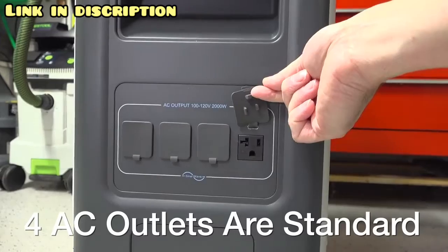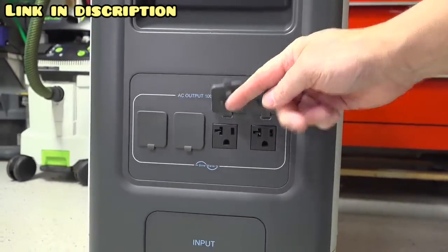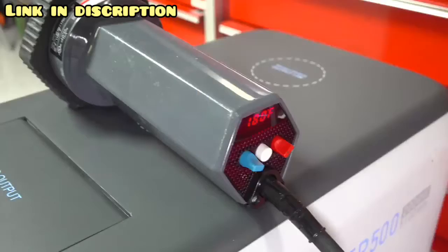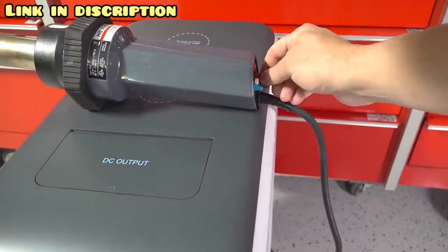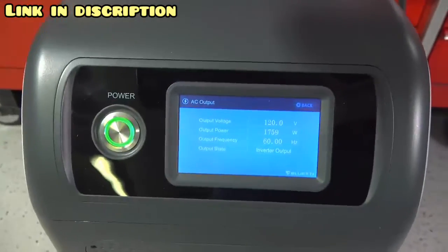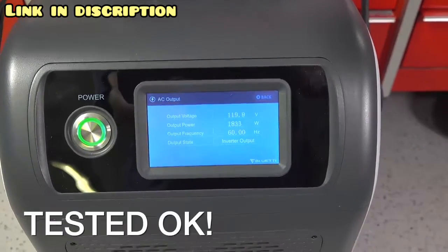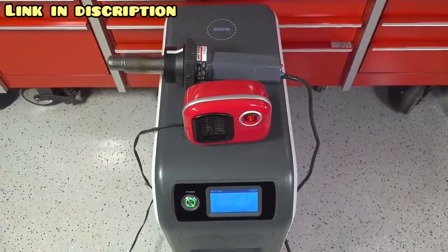The EP500 is rated for up to 2,000 watts continuously, meaning you should be able to run 2,000 watts at any point without causing any faults. To test that out, I connected an industrial heat gun, started on a low setting, then cranked it up to about 1,800 watts. I then connected a small heater as well and was drawing just over 2,000 watts, running it for about 20 minutes with no issues at all.